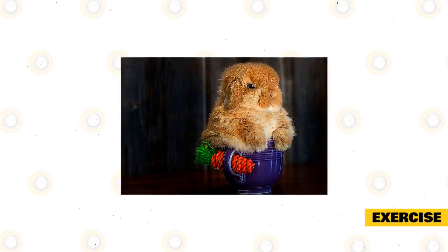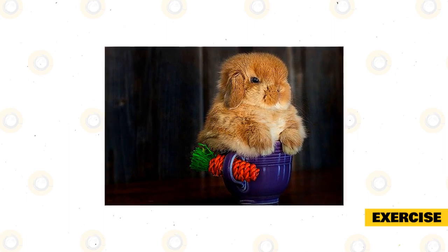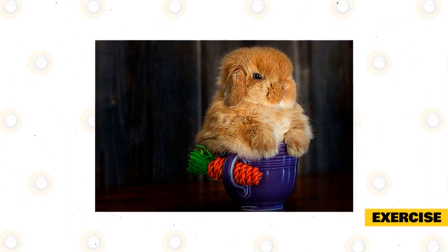In the wild, rabbits run around three miles a day. Therefore, it is very important that you give your pet rabbit enough exercise every day to keep them active and entertained.